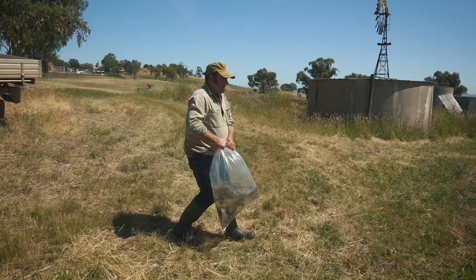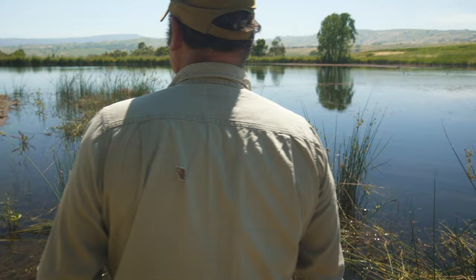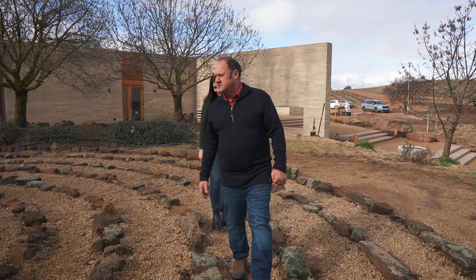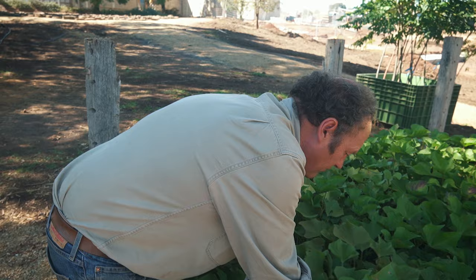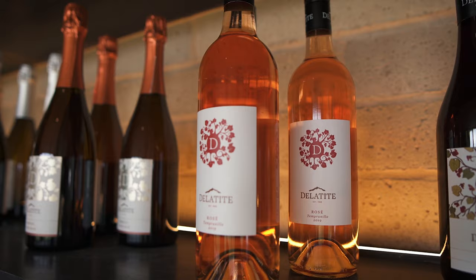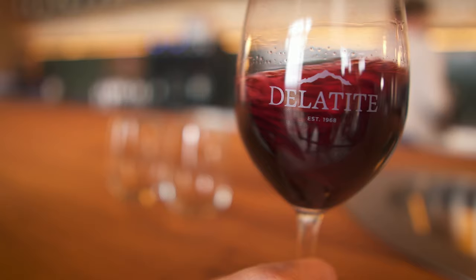I've been to a lot of cellar doors and wineries over the years and enjoyed them all, but Delatite has made a lasting impression on me. David's commitment to the preservation and enrichment of the land here is truly inspiring, and the rewards of his approach are evident in everything from the spectacular cellar door and surrounding gardens through to the delicious wines I really can't get enough of. Just like a fine wine, all the elements have blended perfectly to create a real showstopper. Well, that's it from me at Delatite and that is it for another episode of The Cellar Door. I'll see you next time.